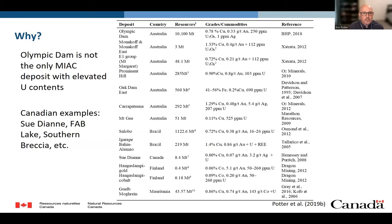Importantly, Olympic Dam is not the only MIAC system or IOCG deposit with elevated uranium contents. There are numerous examples globally, including some in Canada, such as the Sudayan, Fab Lake, Southern Breccia, et cetera, which I'm going to discuss today.